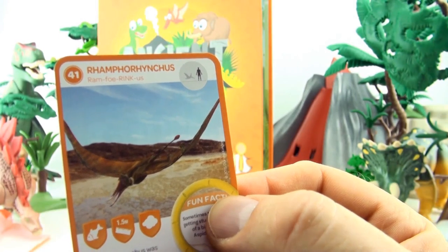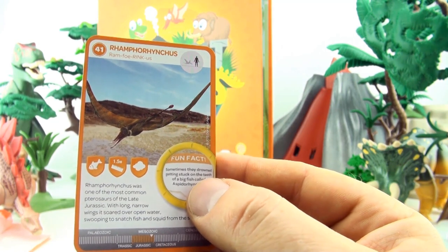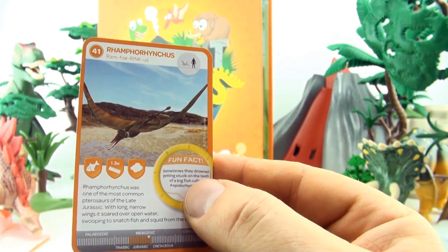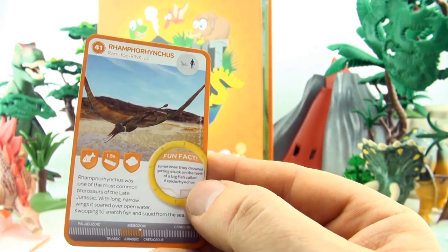Number 41, Ramphorhynchus. Ramphorhynchus was one of the most common pterosaurs of the late Jurassic. With long narrow wings, it soared over open water, swooping to snatch fish and squid from the sea.